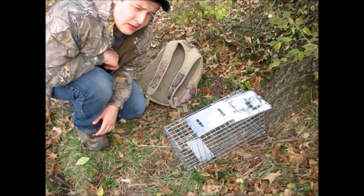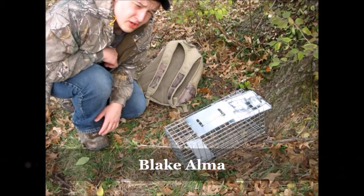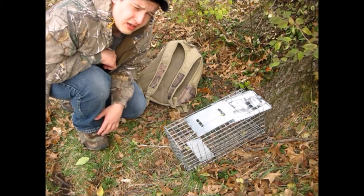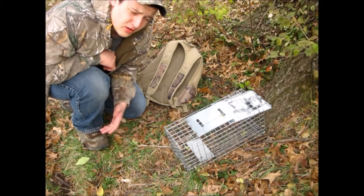Hey, welcome back to the Trapper's Art. I'm Blake Alma from RV Outdoorsen. I'm out here to show you today — this is part two — how to use the live cage trap. In the last episode we talked about how to set the live cage trap and information about it. In this one we'll talk about how to bait it and where to put it.